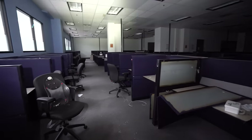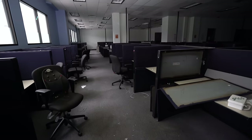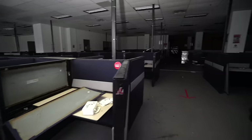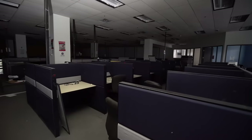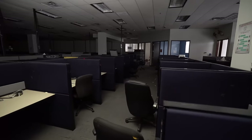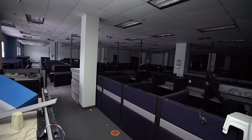Look at this place. You can hear there's like no reverb coming in from here because of the soundproofing from these cubicles, but this would have been like a full-on office center.